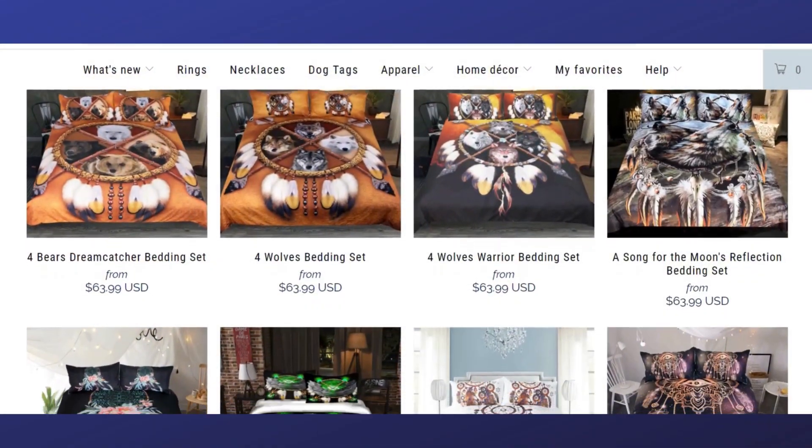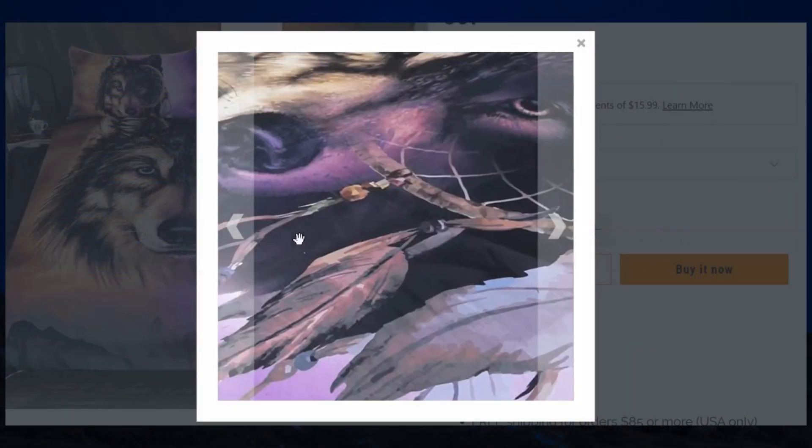This is where strategy number two comes in — finding the product to sell, designing your store, and marketing your store to drive traffic to your website. Once I found a product that someone was selling and it had tons of room for improvement, I simply added value to that product to make it even better and started selling it on my own store. That product was a duvet cover, and I added free pillowcases and a custom design to beat my competitors.